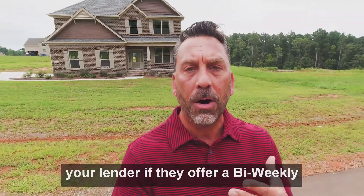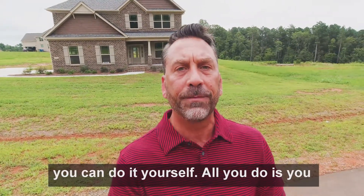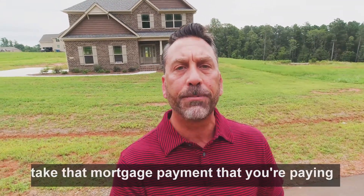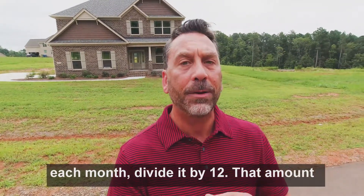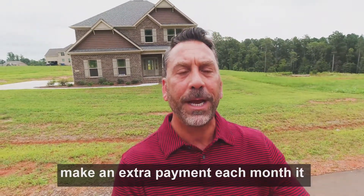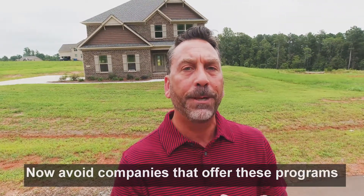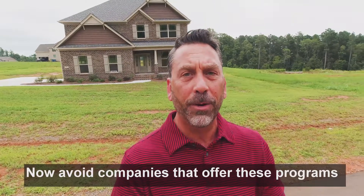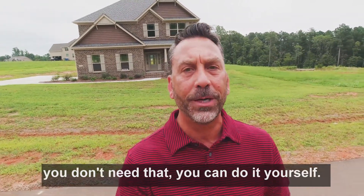Ask your lender if they offer a bi-weekly mortgage payment plan. If they don't, you can do it yourself. Take that mortgage payment you're paying each month, divide it by 12, and make an extra payment each month — it all goes towards principal. Avoid companies that offer these programs and try to charge you a fee. You don't need that; you can do it yourself.